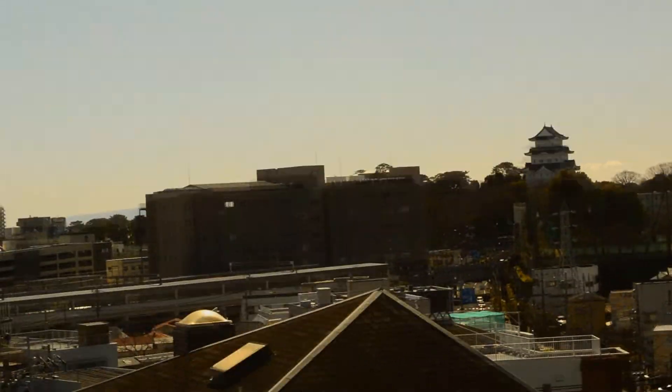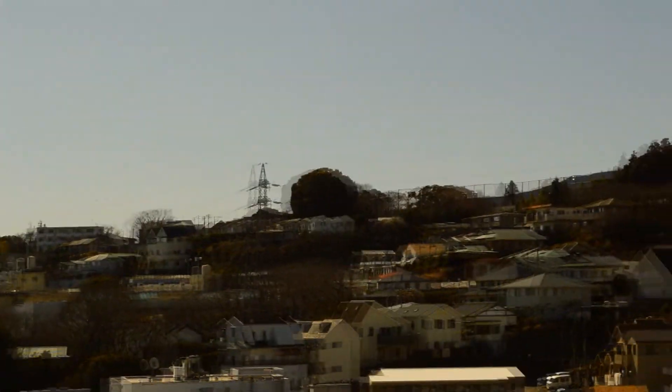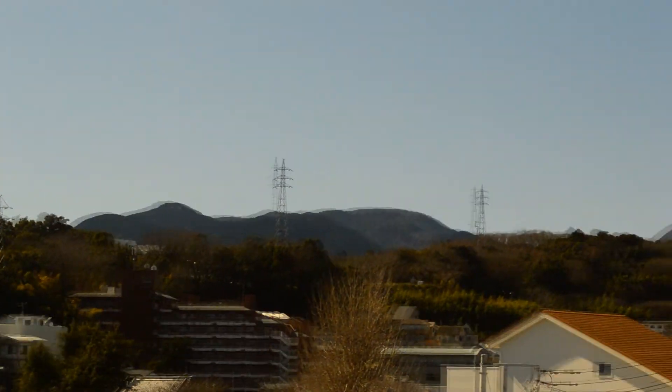In the distance you can see the Yokosuka area. Here you can see the Odawara Castle in front, and here is the hill in the back — the mountains of Hakone.